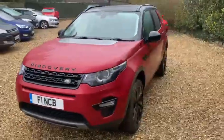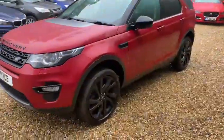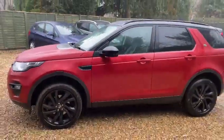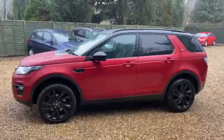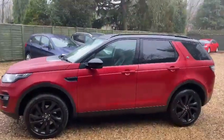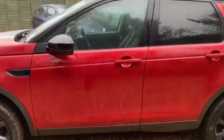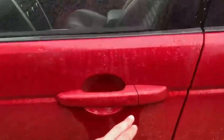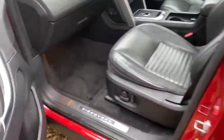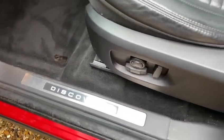The wheels are finished in black as well, and the car is in very good condition — that's a full side view of the whole car. It has tinted windows and privacy glass on the rear. This car also comes with keyless entry and keyless lock, just over here, and entering the cabin you have the Discovery illuminated side sills.